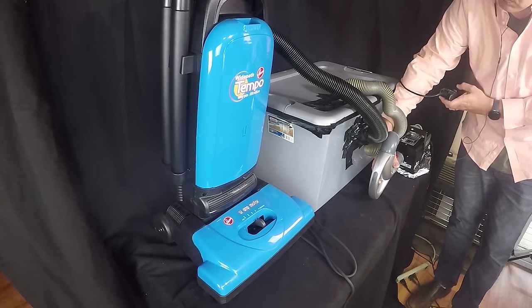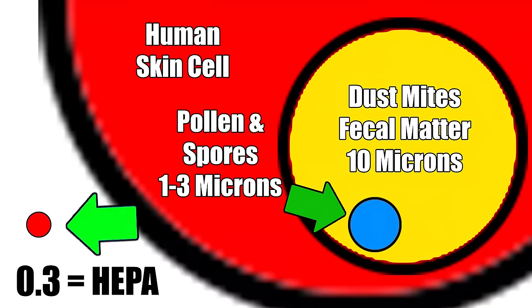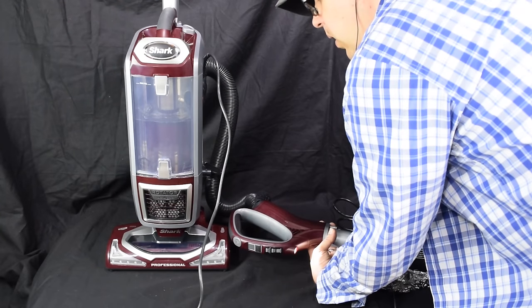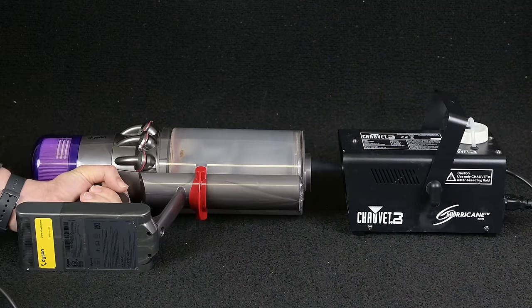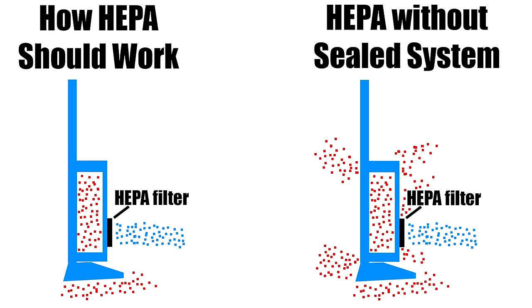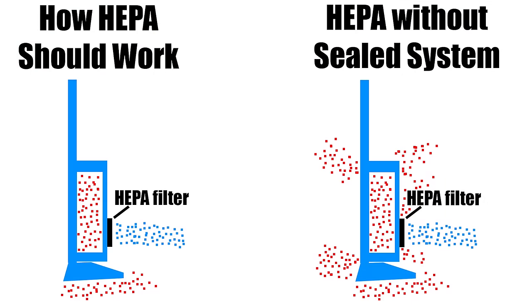There are two aspects to a good filtration system. A HEPA filter, which can filter particles 0.3 microns and up, covers most of the bad particles out there — which is why you can't see the fog particles in this particular test, because fog particles are about 5 microns, and these vacuums all have HEPA filters. In addition to a HEPA filter, the other thing you need is a sealed system, which is more rare than you might think. This means the vacuum needs to be engineered to keep all the air inside and not let it leak out before it gets to the HEPA filter, because if it leaks on the way to the filter, it's like not having a filter at all.